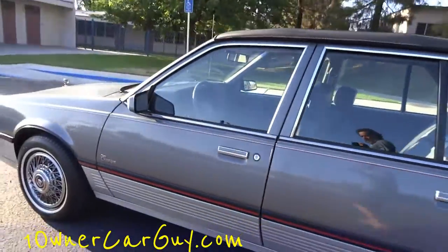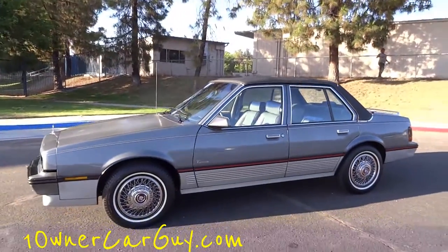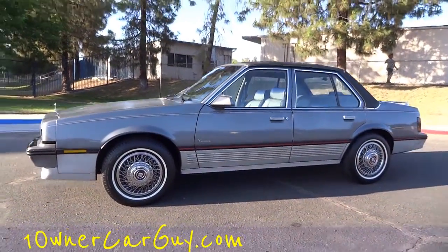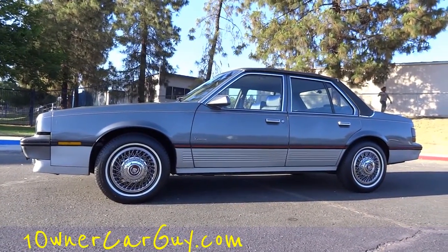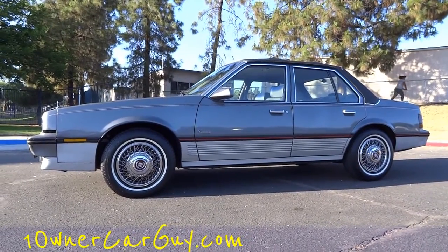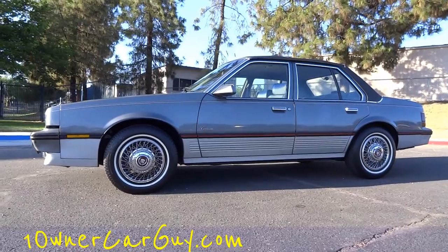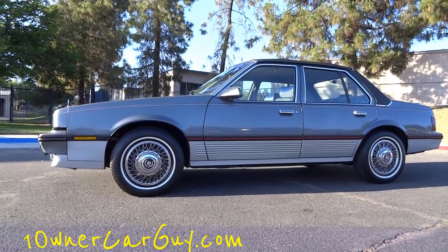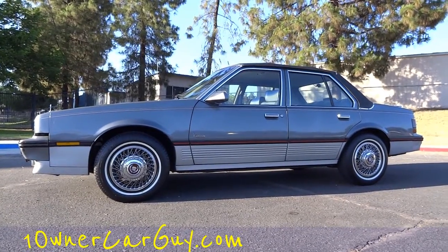That's oneownercarguy.com — import, export. I'll ship this car to any port in the world. Just give me a call: 654-469-19. Can't think of anything else to tell you except like, comment, subscribe. Check out my main channel Cereal Marshmallows and add me on Facebook — I'm Cereal Marshmallows on there also. Thanks for watching, have a great day or night, wherever you are. One Owner Car Guy dot com.